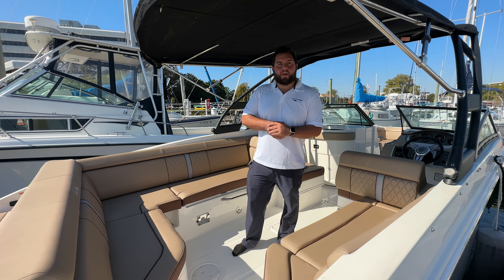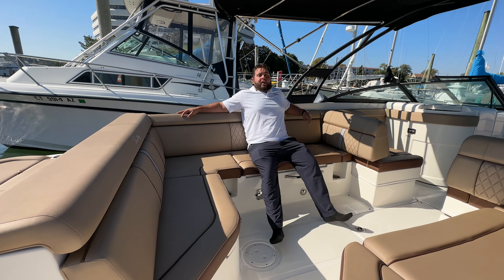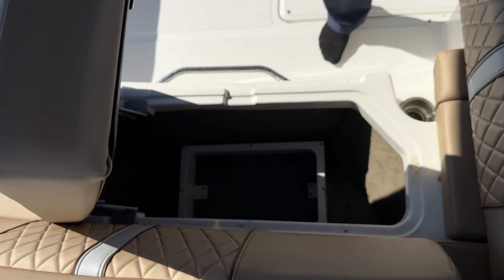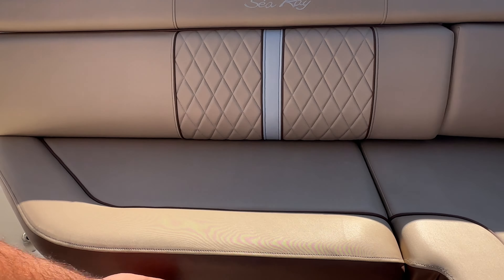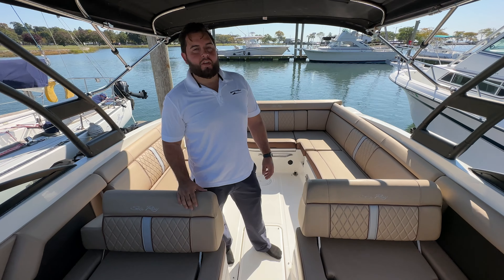Coming into the cockpit of the SDX, you can see it's ample seating for your family and friends — plenty of relaxing, very comfortable seating. Further in here you have, as usual, more and more storage, with a convenient bracket for your cooler, and yet another access point to your IO Mercruiser engine.